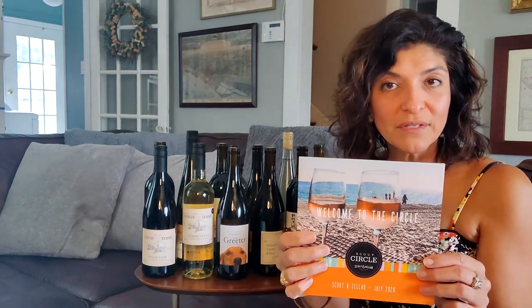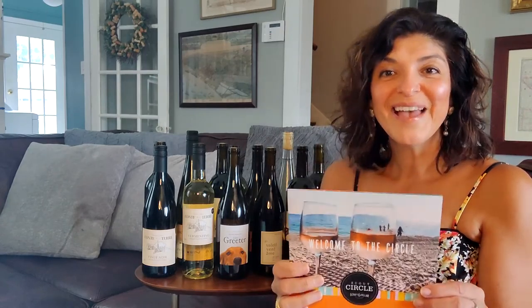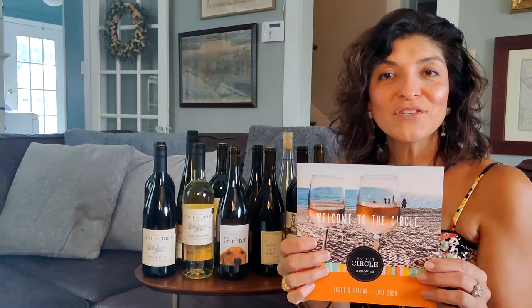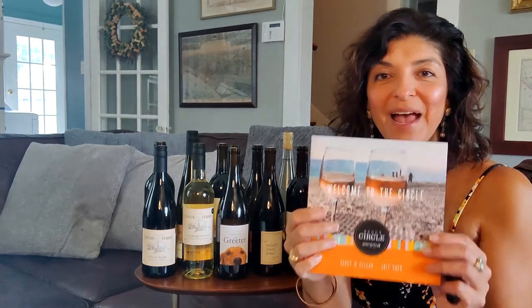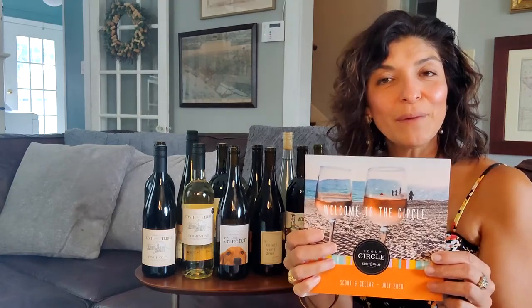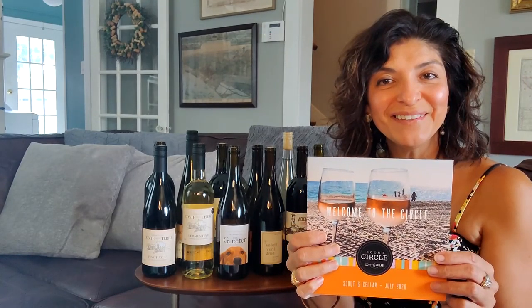So if you are adventurous, and you like to try new wines, and you like the convenience of wine delivered to your door, then message me about Scout and Cellar and I'd be happy to share more information. If you're watching this on YouTube, please subscribe to this channel to hear more about Scout and Cellar. Cheers!